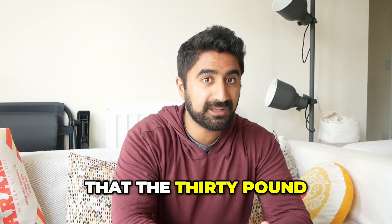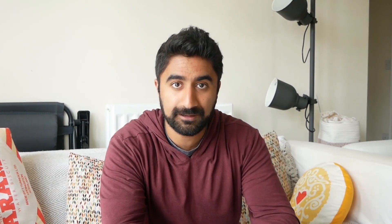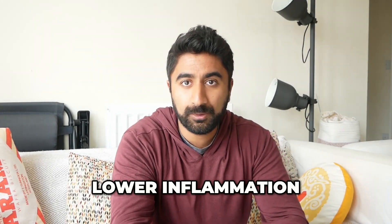I imagine that the 30 plants a week diet has contributed to the decrease in my inflammation markers. The great thing is that after doing this diet, I had low inflammation.